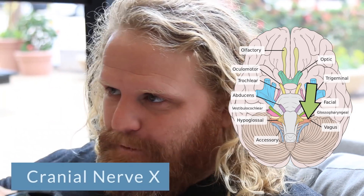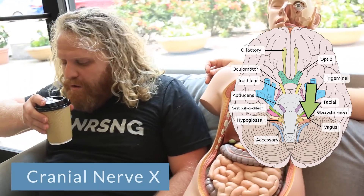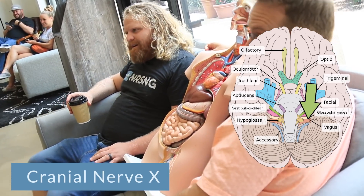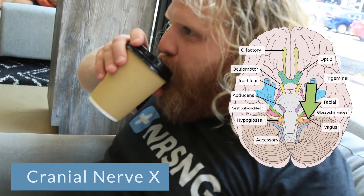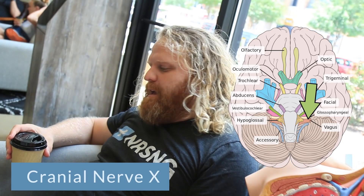Cranial nerve number ten is our vagus nerve. This is a mixed sensory and motor nerve. Now that we've tasted our coffee, this is monitoring our blood pressure, getting our digestive tract rolling, stimulating all the glands of secretion. Now that we're drinking this delicious coffee, our cranial nerve number ten, the vagus nerve, kicks into action to control those actions.